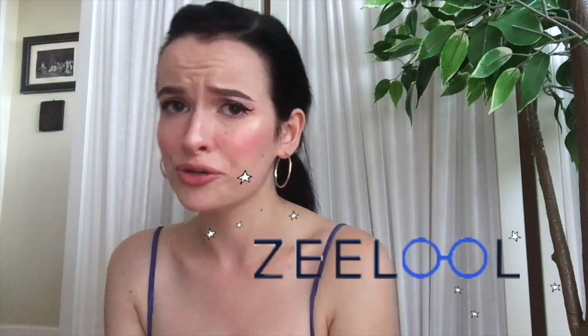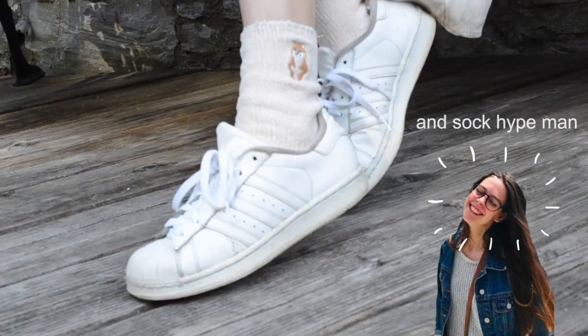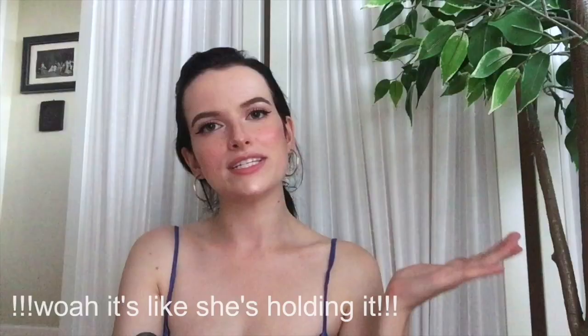That was my lookbook for how I style my glasses from Zilu. A big shout out to Zilu — thank you so much for sending me those pairs of glasses as well as for your amazing customer service. I very much appreciated it. And a huge shout out to Mikayla, my friend who was my camera lady. She helped take some amazing shots for this video as well as some great shots posted on my Instagram if you want to check that out — that's at Vivian Vitae.